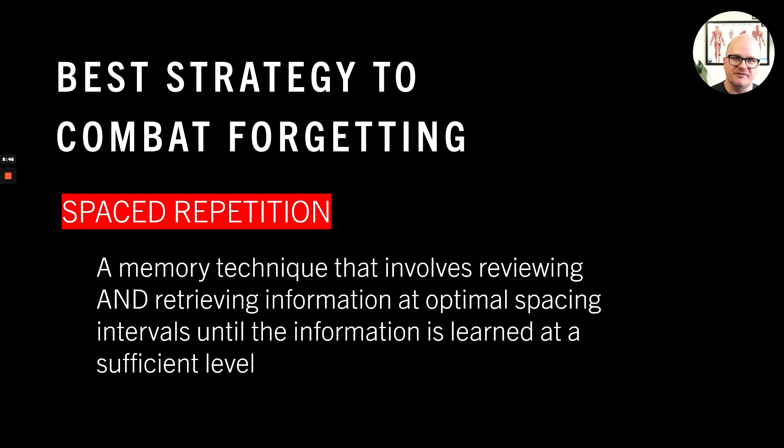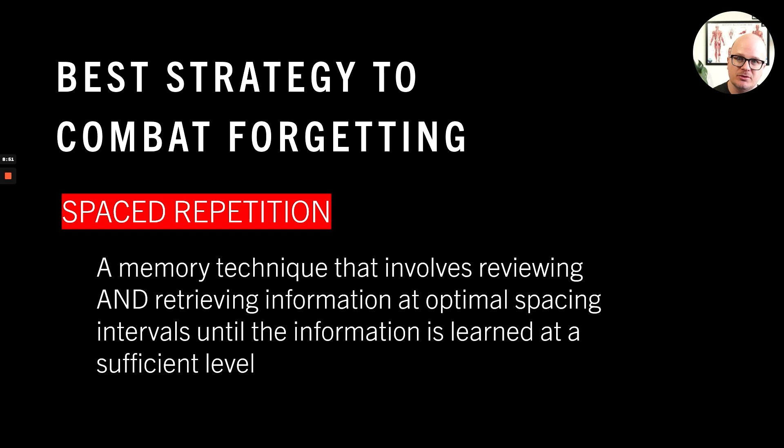So what is the best strategy for combating forgetting? Spaced repetition. If you think back to your neuro class, there are three layers of motor learning: the cognitive phase — mass practice — where you don't remember anything and just have to keep pounding it in; then the associative phase, where you have distributed practice, which is really the key to learning; and then it becomes autonomous. Until then, you have to do spaced repetition. This is a memory technique that involves reviewing and retrieving key information at optimal spacing intervals until the information is learned — what I'd call the autonomous phase — and it's one of the major keys to reducing the forgetting curve.